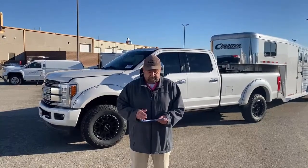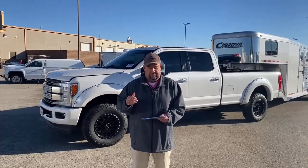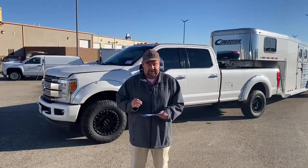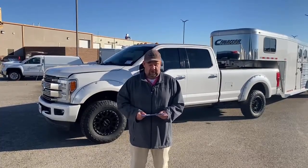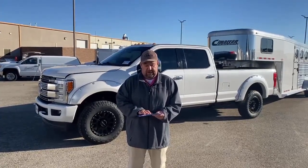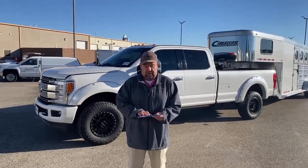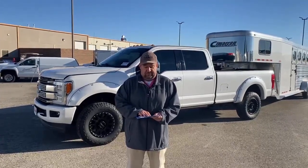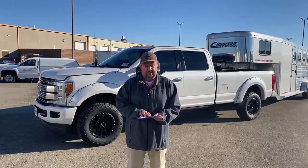As time went on, they upgraded that engine from 1998 to 2003, up to 234–235 horsepower. In 2003 and a half to 2007 they came out with the 6.0 — the first engine that Ford themselves didn't make. International Harvester is the one that actually made that. It had 325 horses, but as a lot of us know, it definitely had reliability issues.